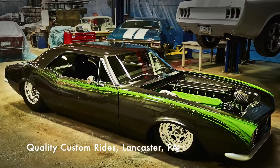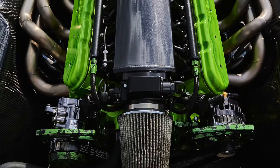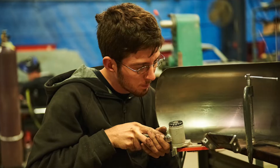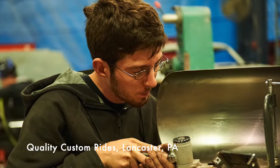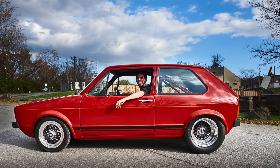We do an article on Quality Custom Rides called 'Someday,' because Mike Heim had this '67 Camaro that someday he would get to — and finally that someday came, in a big way, in the form of a V12 sitting in that Camaro. You've got to check out that article. They also did an LS conversion in a Volkswagen Rabbit, so there's a lot of fun there too.